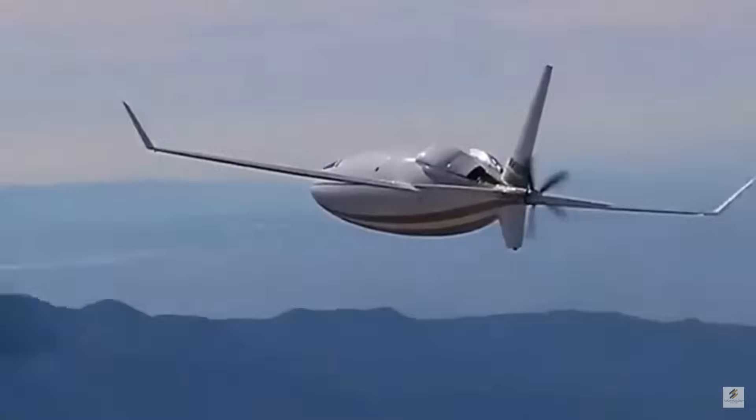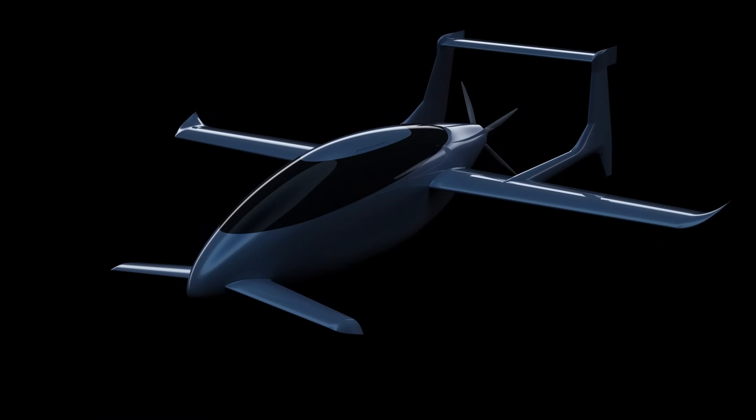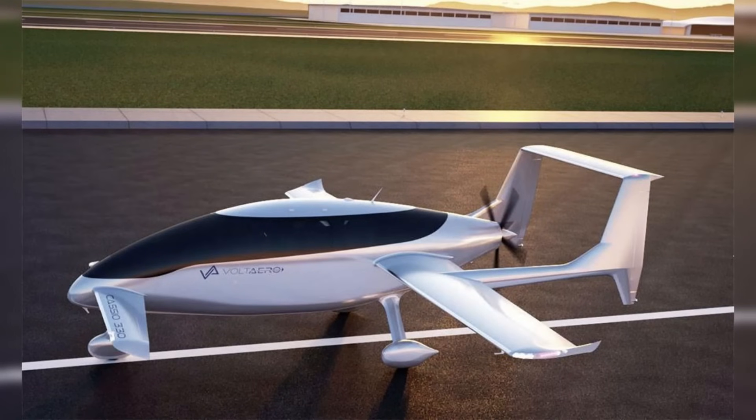Volt Aero plans to release the Cassio in three versions: the Cassio 330, a 5-seater with 330 kilowatts of hybrid electric power, and the Cassio 480, a 6-seater with 480 kilowatts of hybrid electric power.